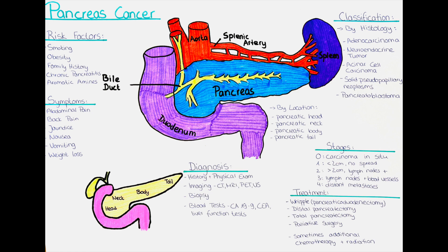The third type is pancreatic tail cancer. This type develops in the tail of the pancreas, which is located on the left side of the organ. Tumors in this region may cause symptoms such as abdominal pain, back pain, and weight loss.